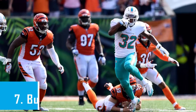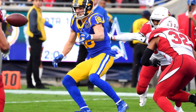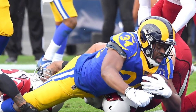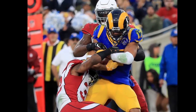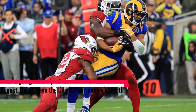Number 7, Budda Baker. Baker is, as he said, blessed to be versatile, making him a perfect match for the Cardinals organization that prizes that trait in defensive players. Arizona has taken full advantage of Baker's capabilities. He usually plays close to the line of scrimmage before either dropping back in coverage, blitzing, or zeroing in on making a tackle.